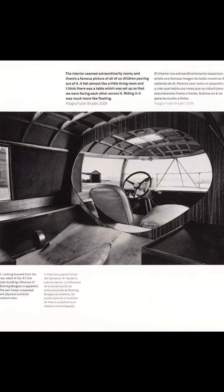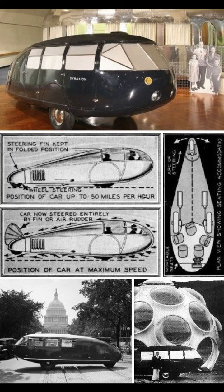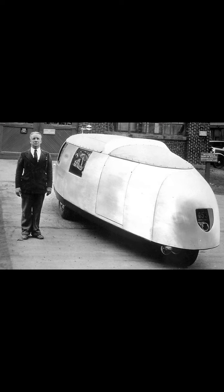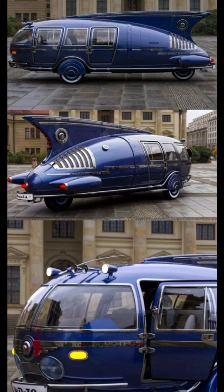The Dymaxion car — a car that was introduced at Chicago's World Fair of 1933, also called the 4D Transport. A fascinatingly interesting car equipped with a V8 and only three wheels. Sadly, the inventor sold all rights to it and it was never made mainstream. Check out a video of it in action though.